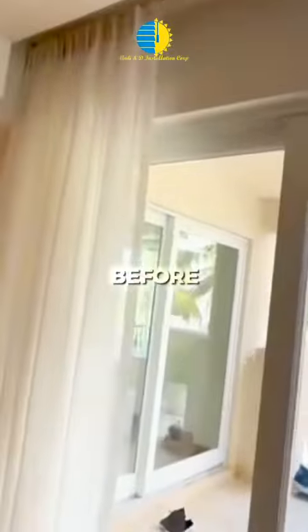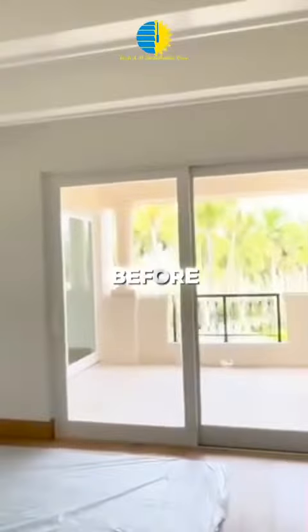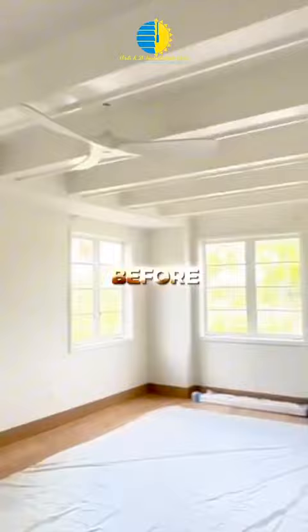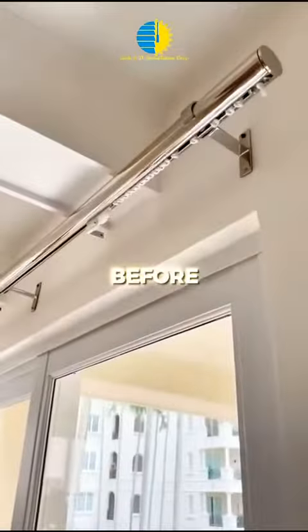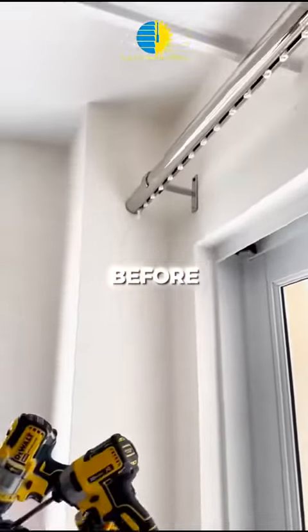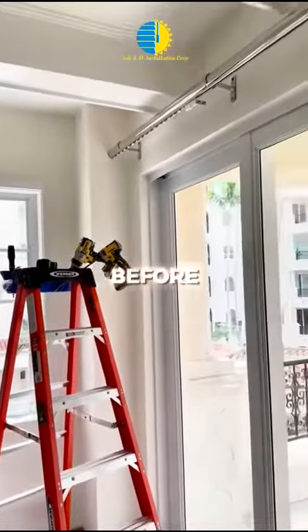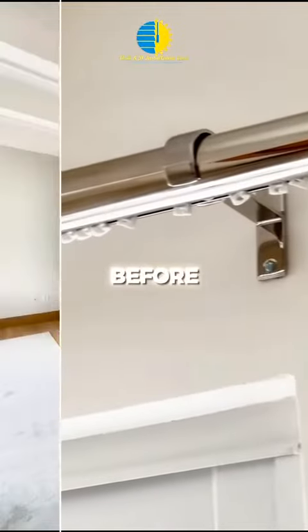Enter the realm of transformation with this project, where we installed our exquisite ripple-fold curtains crafted from the finest linen and manual roller-up blackout. Witness your space evolve into a haven of timeless beauty and contemporary flair. The luxurious folds of the ripple-fold fabric cascade effortlessly, creating a play of light and shadow that adds depth to your rooms. Not only do these curtains exude charm, but their innovative design also ensures a seamless and hassle-free operation.